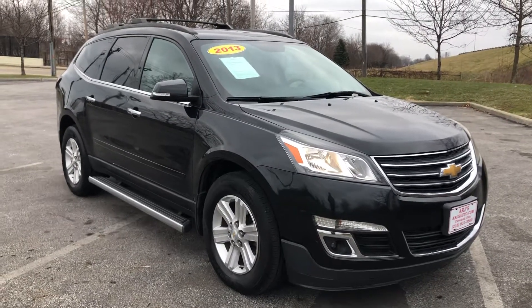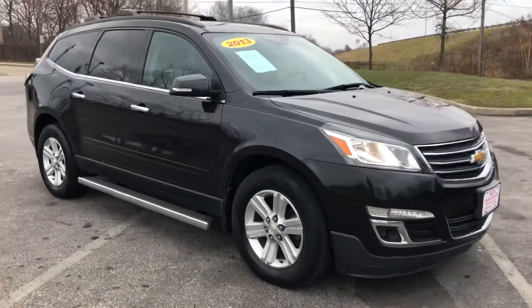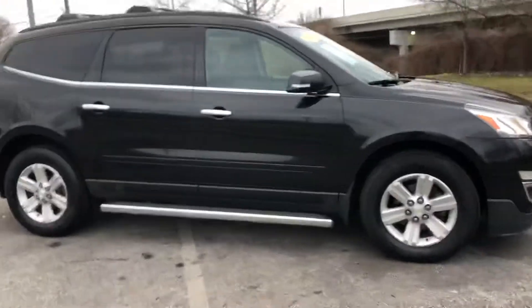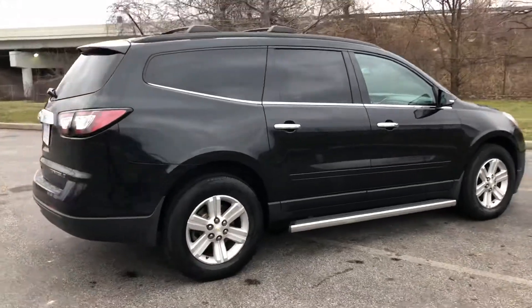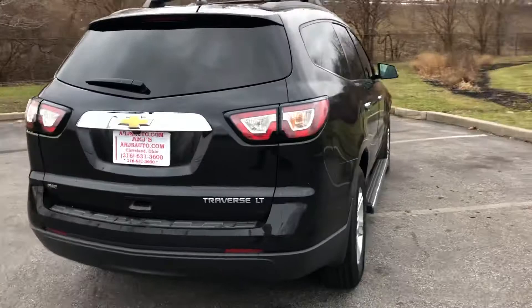ARJ's proudly presents this 2013 versatile Chevy Traverse LT. It looks great in the black granite exterior with chrome running boards and alloy wheels — it's a great looking vehicle. It also has a clean CarFax history with 22 service records. You can check that out online at ARJsAuto.com, where we offer complimentary CarFax reports on everything that we carry.